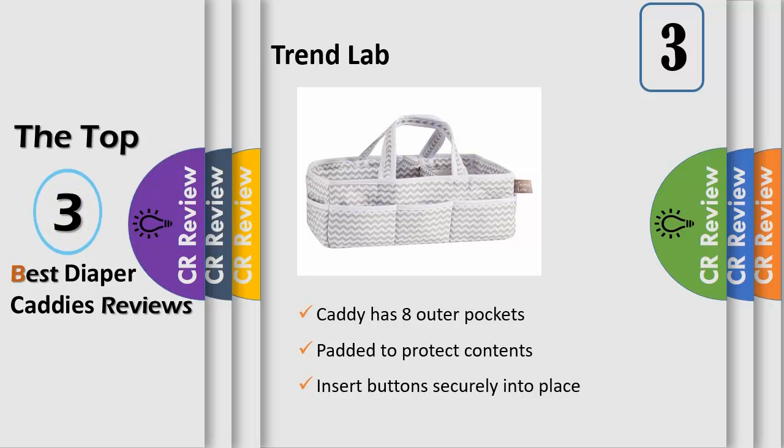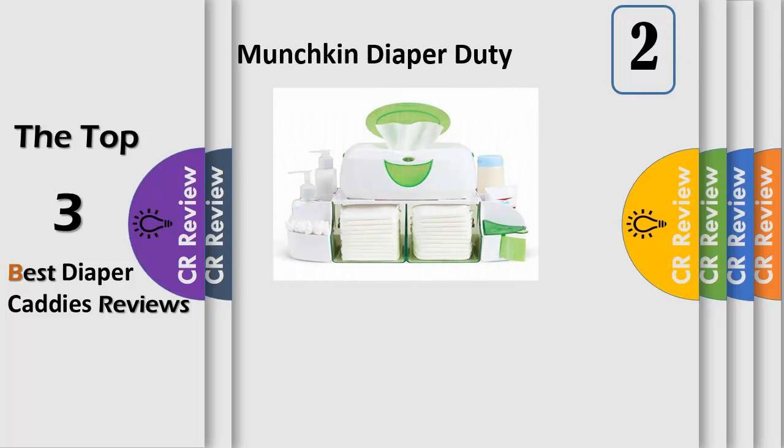The caddy also functions as an organizer for crafts, picnics, pet supplies, etc. Reporting for diaper duty just got organized.